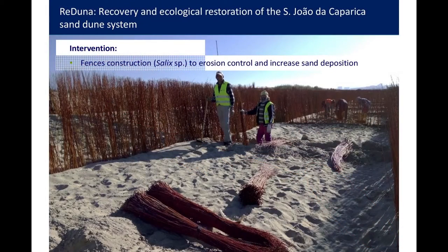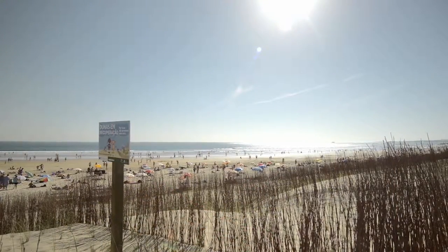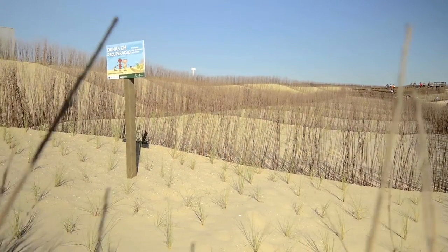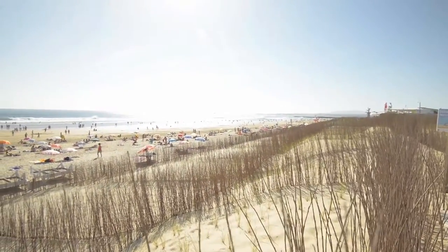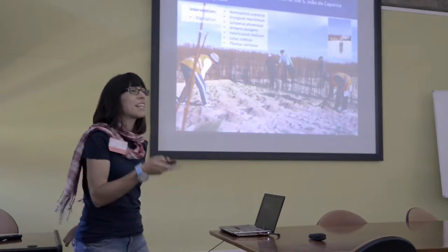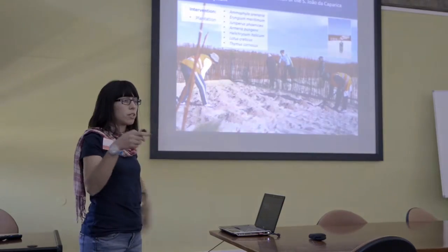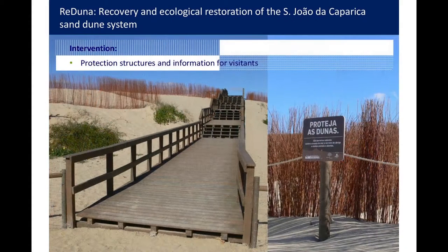They constructed some fences — you are going to see them tomorrow. They did plantation of native species from the dune systems, and some small shrubs, but only on the upper level of the sand dunes and more to the back side of it.